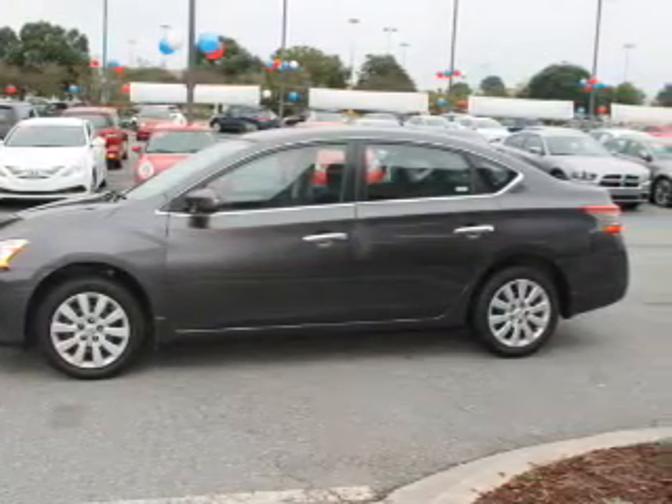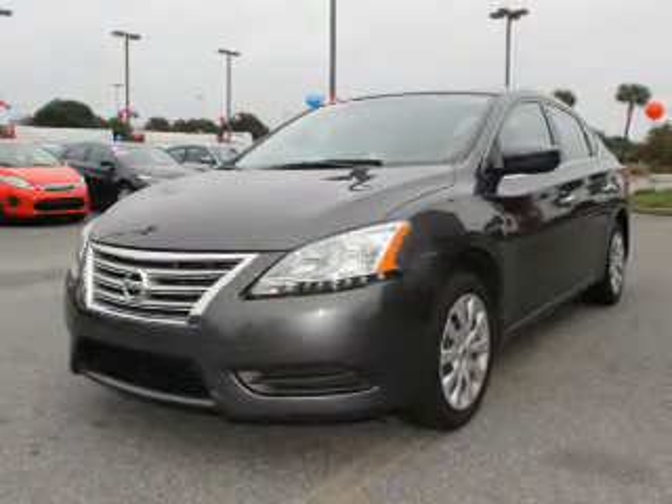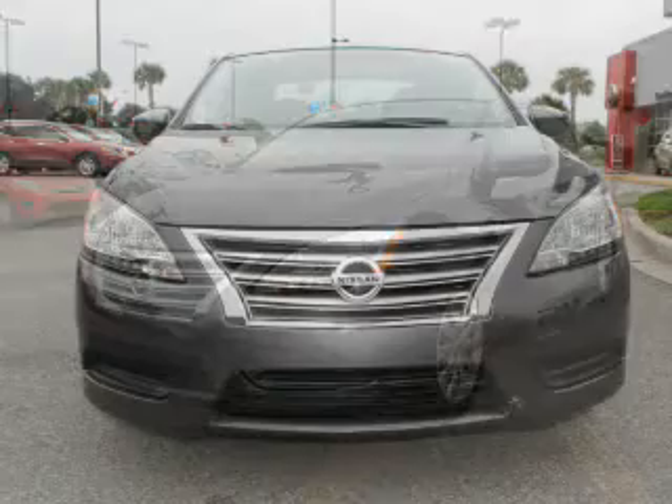Anti-theft system. Rest easy knowing this vehicle comes with a Carfax Vehicle History Report from Carfax, the most trusted provider of vehicle history information.